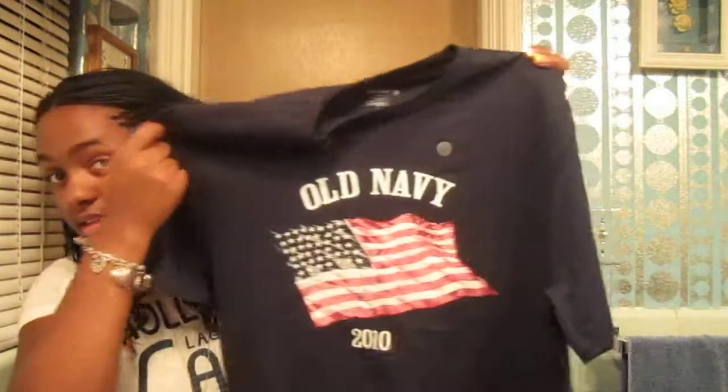First off, I went to Old Navy - that was the last store I went to but I'll show it first. I only got one thing clothing-wise from Old Navy. They're having a pretty good 40% off sale. What I got was this 4th of July shirt. I got it because if you buy this shirt, they send one to the troops fighting for us - it was only five dollars. It was going off the shelves like crazy so I was lucky I found my size. You also get 10% off your whole purchase.